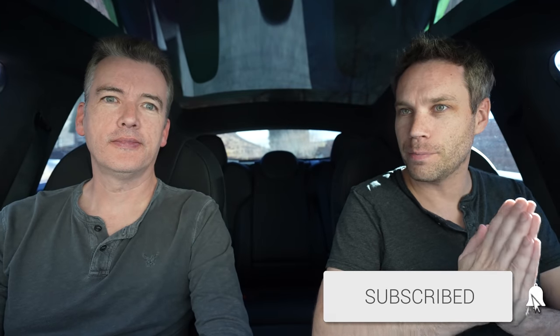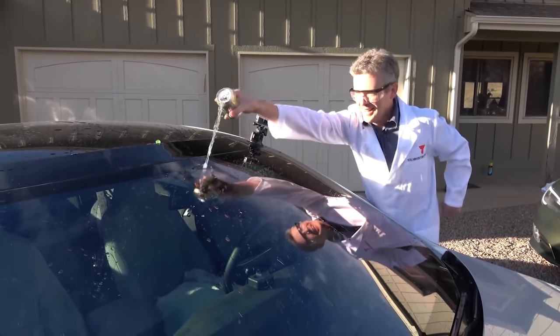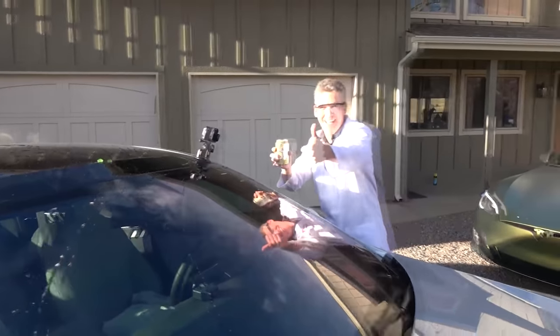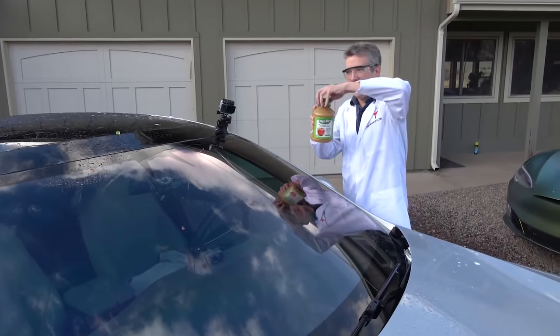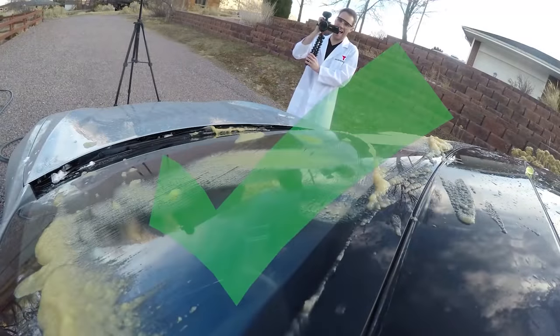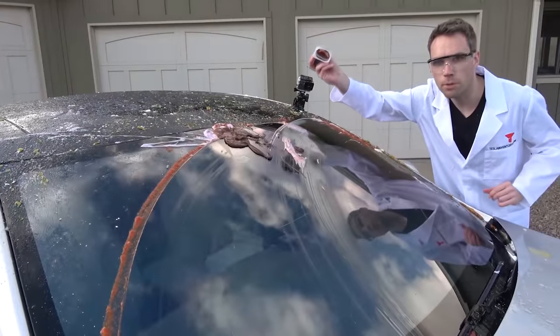We'll do a quick throwback — we actually did a 'will it wipe' video when Tesla switched to camera-based windshield wipers, and it was a really funny video. We'll link it up in the iCard. Definitely check it out after this video. [Sparkling water, lemon flavor. Applesauce. Organic applesauce. Chocolate pudding. And more chocolate pudding.]